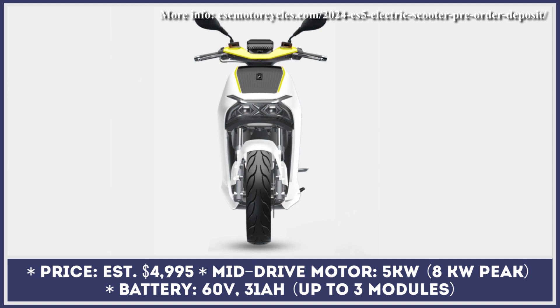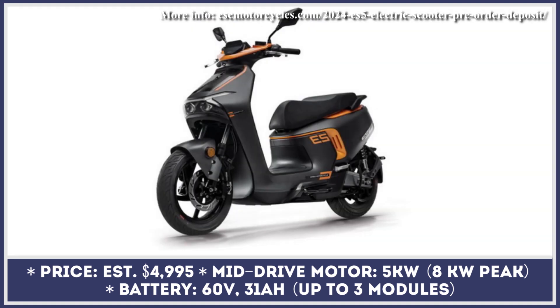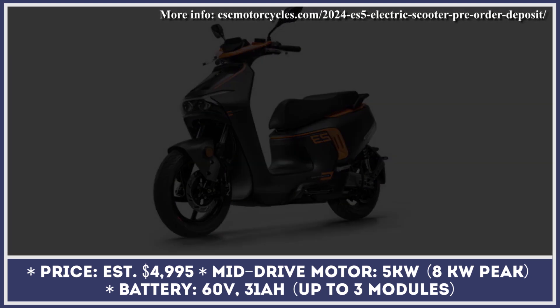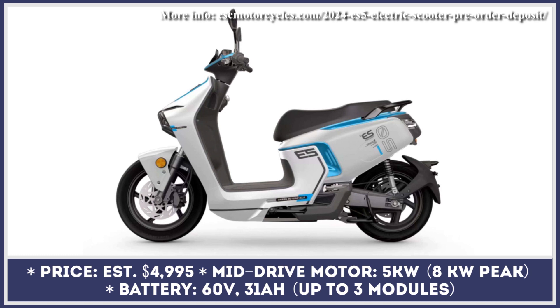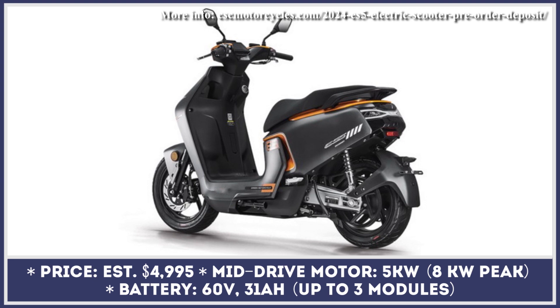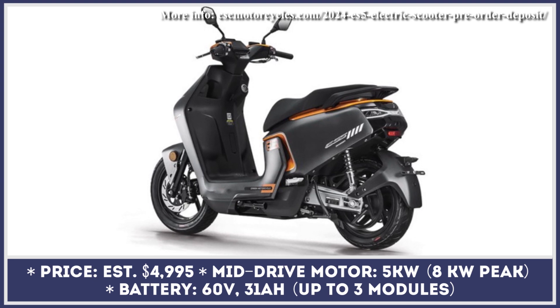Compared to its European and Asian counterparts, the American EV market is severely lacking representation in the segment of seated electric scooters. In order to change the situation and get ahead of other manufacturers planning to enter the US market, CSC Motorcycles announced their 2024 ES5 scooter.